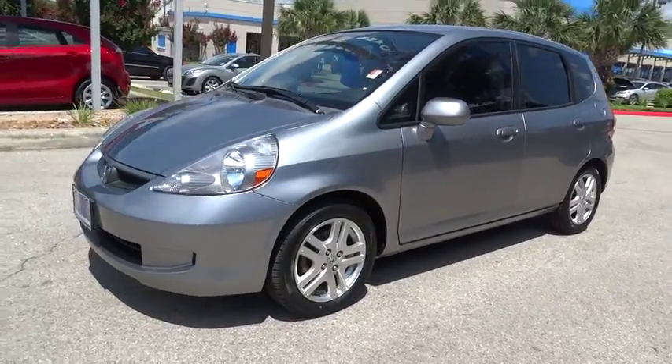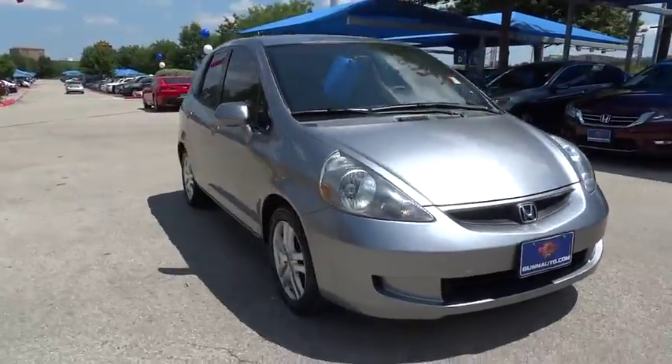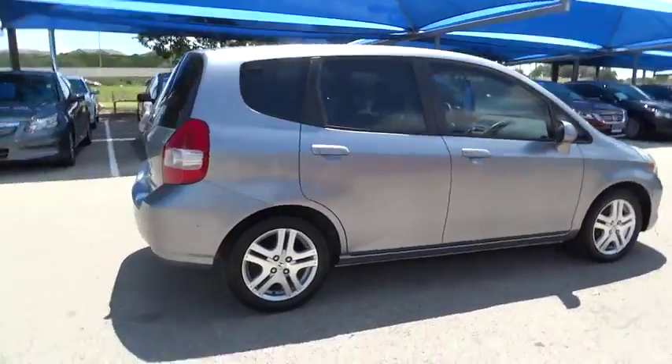The 2008 Honda Fit was engineered to be useful, efficient, and reliable, but its most important attribute is its innate charm and coolness. This vehicle has less than 115,000 miles.